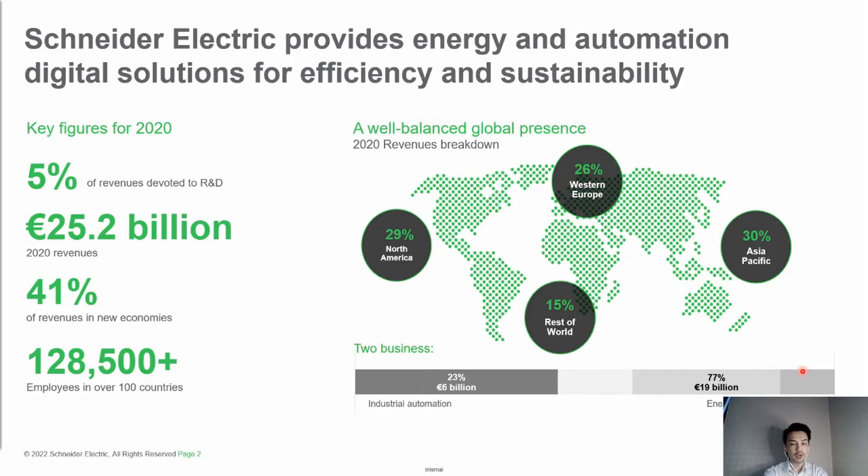On the right here is a well-balanced global presence showcased in different parts of the world. The statistics from 2020 show that revenue is well-balanced across different regions: Asia Pacific contributes 30%, Western Europe 26%, North America 29%, and the rest of the world 15%. Schneider Electric empowers staff to ensure business operations are well synchronized with our customers.